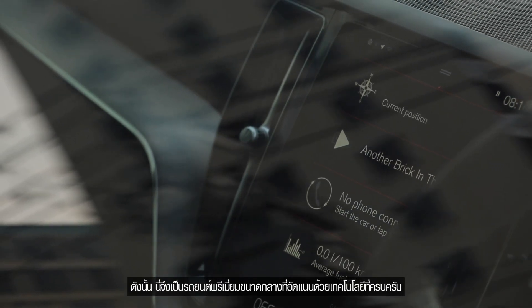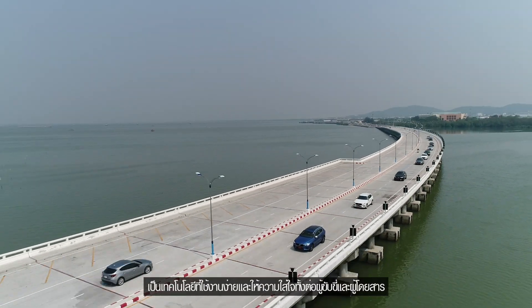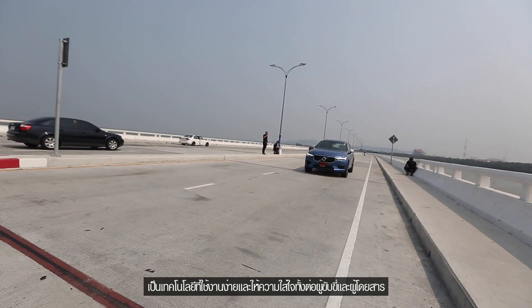It's a very compact package packed full of technology, but it's easy-to-use technology so consumers all understand it — aimed at both the driver as well as the passenger.